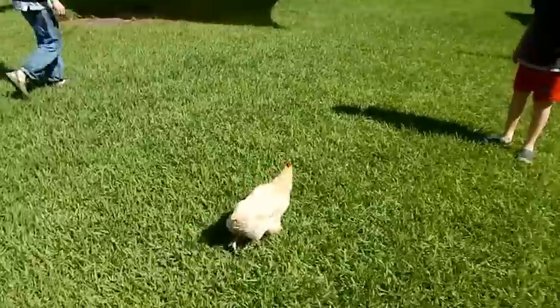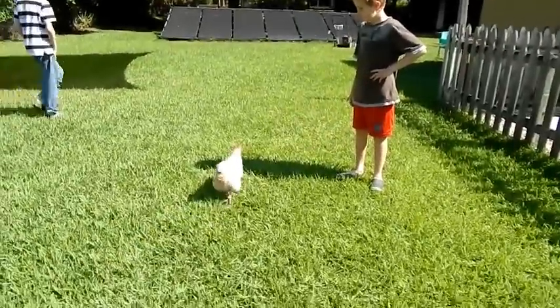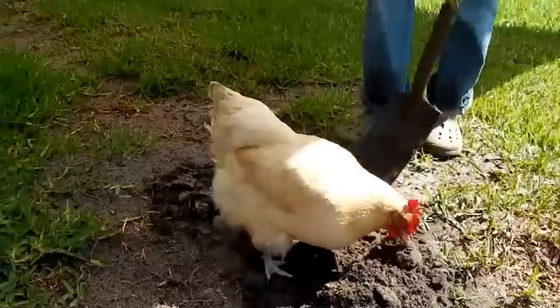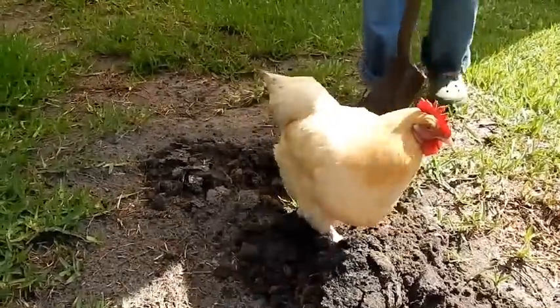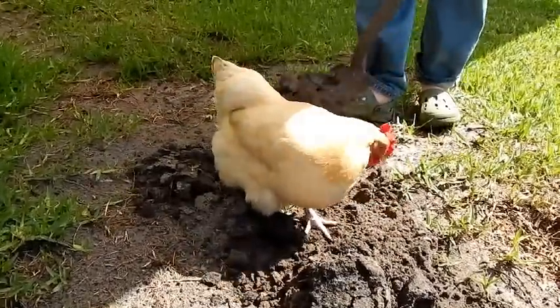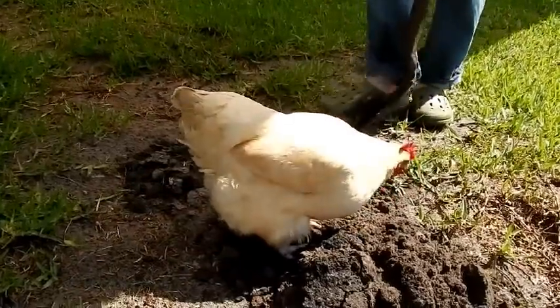If anybody's doing anything, she'll be right there walking and talking with you. Buff Orpingtons are very friendly. Craxy loves to help do yard work. Anytime you're out in the yard working, she's right there to help and give you company and talk to you.